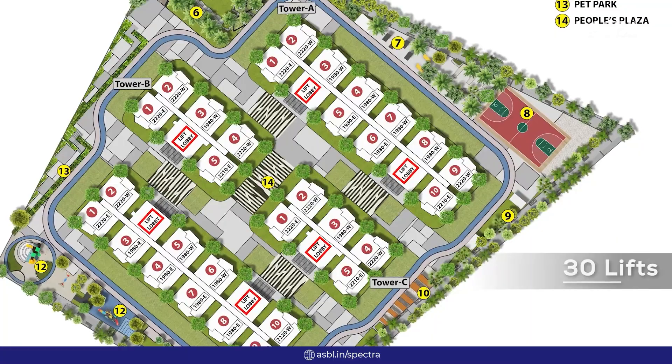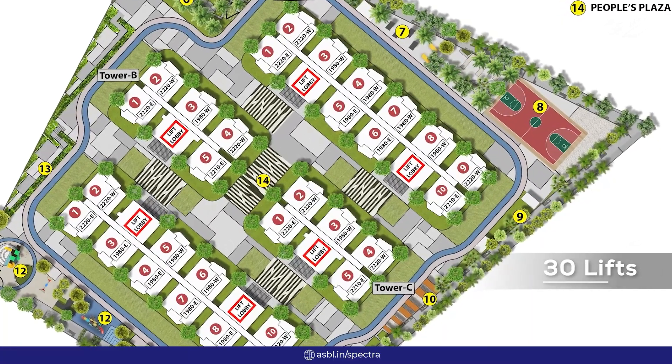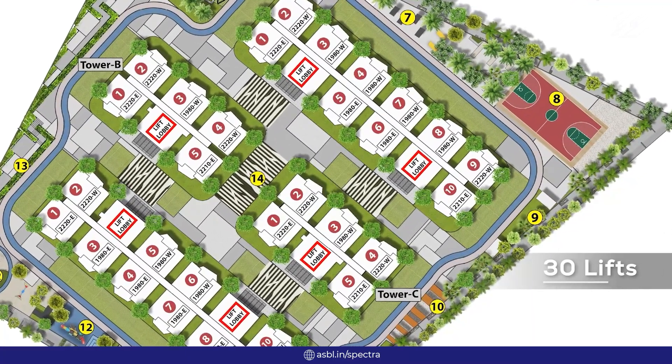Coming to the lifts, we have a total of 30 lifts in the whole project, of which 26 are passenger lifts and 4 are service lifts.